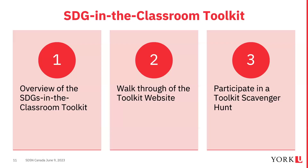The SDGs in the Classroom Toolkit is built to help instructors infuse the 17 UN SDGs into their classroom. The toolkit was created through consultation with faculty members at York University and is a living resource — constantly and regularly updated, with new resources continuously added.